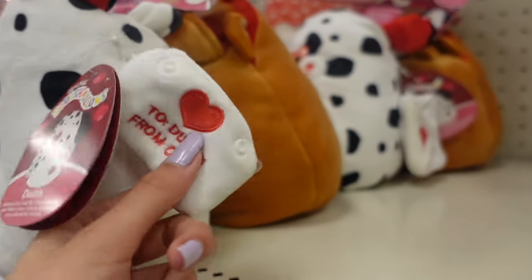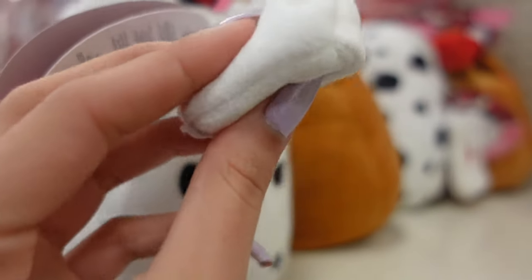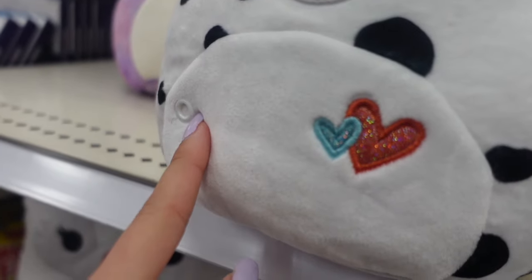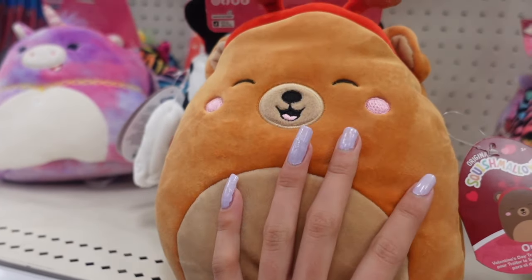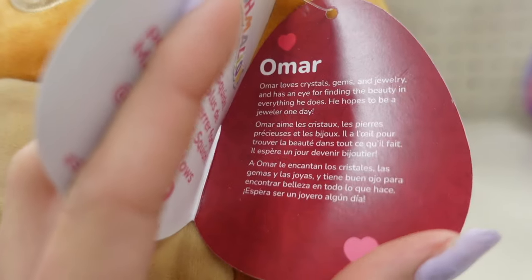Here is Dustin's tag — it says this active little pup is always ready for adventure. My favorite part about these is they come with little accessories. It says 'to Dustin from Omar,' and they have little sections that get pressed onto that part. On the other side we have Omar the bear with a heart headband and a little blush — he loves crystals, gems, and jewelry.